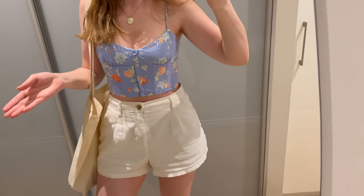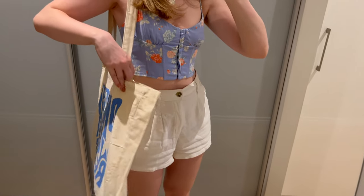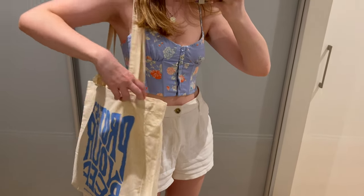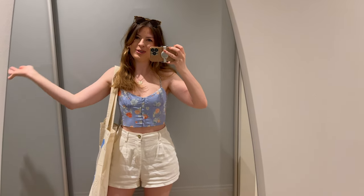I thought I would also show you guys my outfit, which is just shorts and a top because it's supposed to be very hot today outside. But of course the most important part is the big tote bag because you know lots of books can fit in here. So yeah that's what I'm gonna wear for our book shopping trip today.